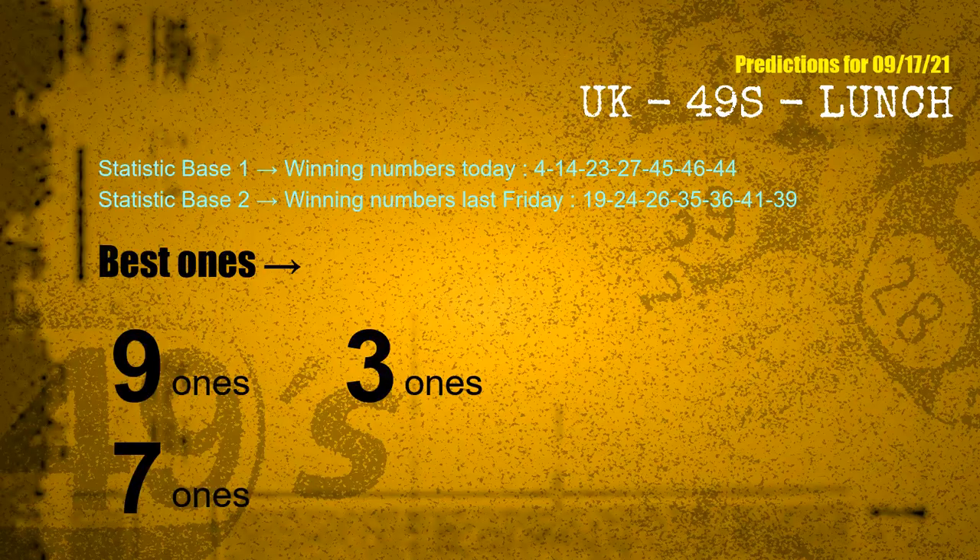According to the statistics above, with today's winning numbers 04, 14, 23, 27, 45, 46, 44 and last Friday's winning numbers 19, 24, 26, 35, 36, 41, 39 — the frequent following ones are 9 ones, 3 ones, and 7 ones.